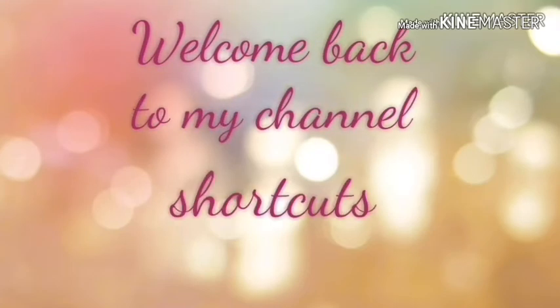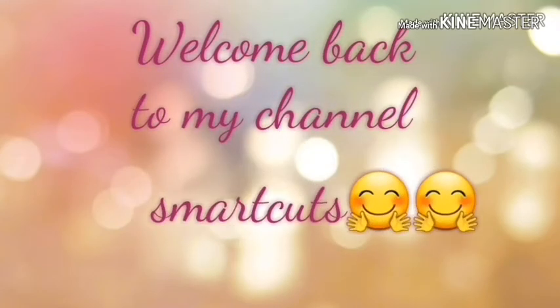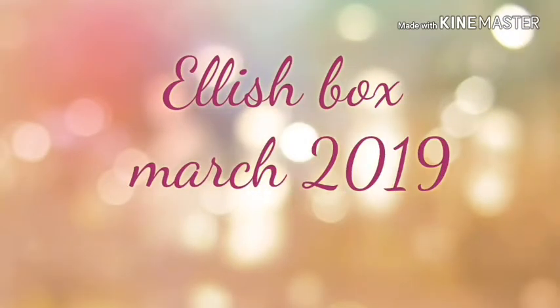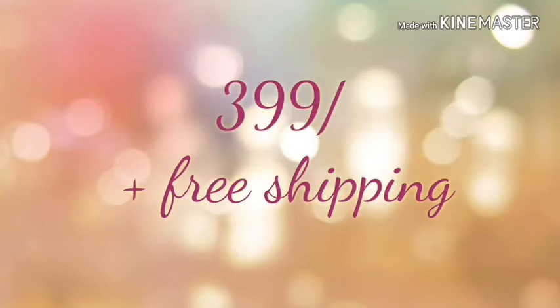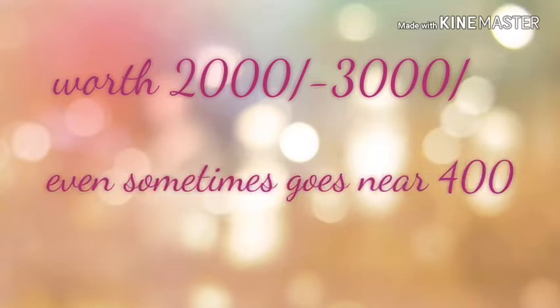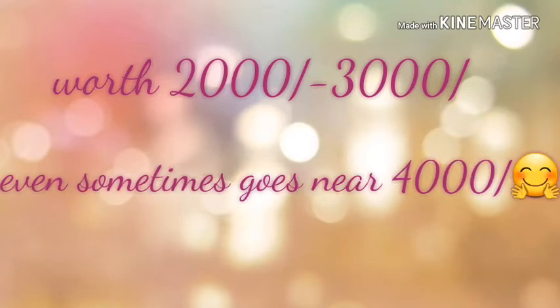Hello, welcome back to my channel Smart Cars. Today I will be talking about the Elish box for the month of March 2019. For people who don't know, Elish is a beauty, skincare, and hair care subscription box priced at 399 rupees with free shipping. You get very interesting products worth around 2000 to 3000 rupees. The review is a bit late and it is usually out of stock when it comes to the public.